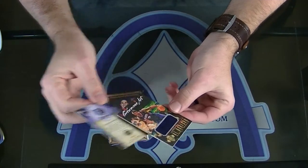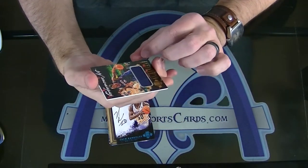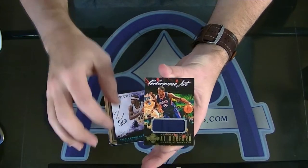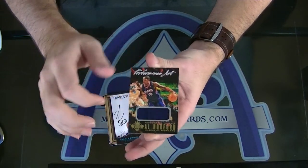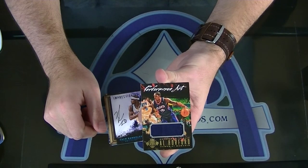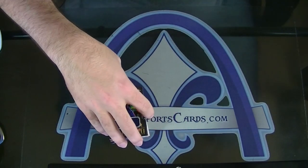And Al Horford. Hey, that's the second one for this case. Performance Art Relic. You got something in there. Al Horford. There you have it, man. There you are. Thank you very much.